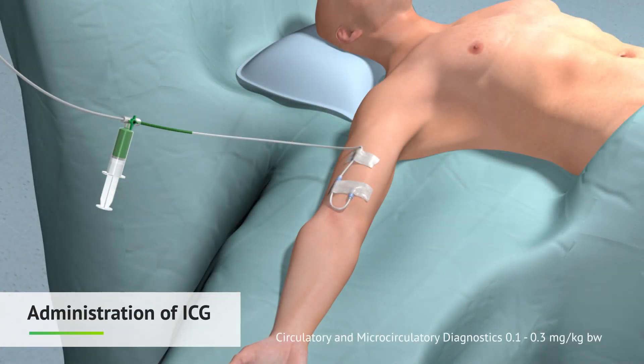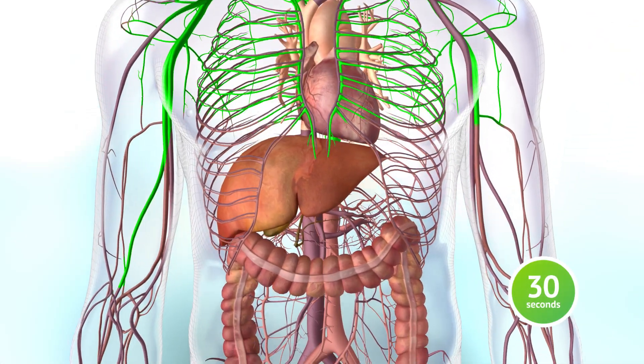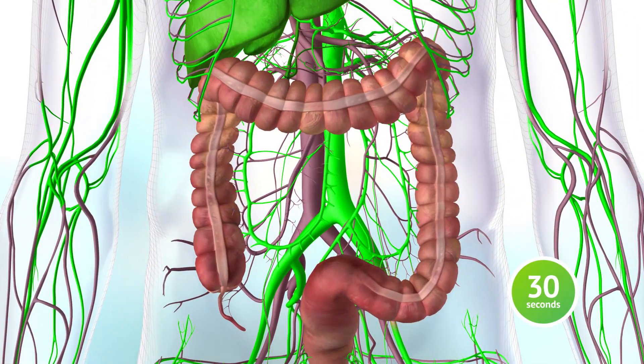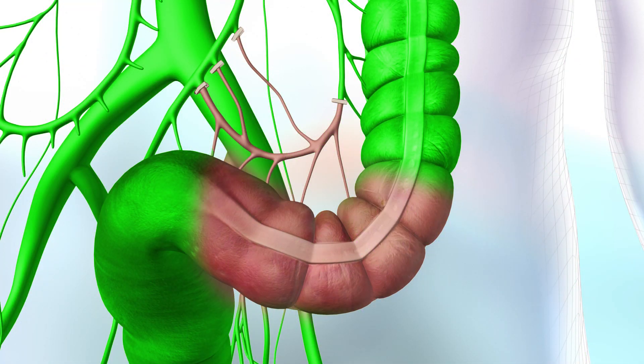The dye enters the bloodstream, and in approximately 30 seconds, the dye reaches the colon. When viewed under near-infrared light, blood vessels and well-perfused tissue glow. The poorly perfused area does not.